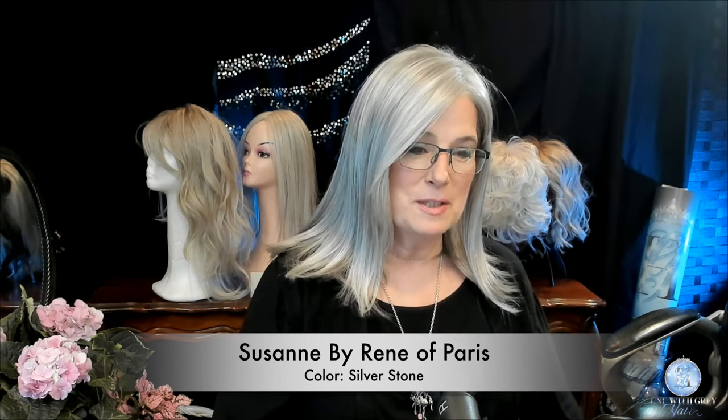Yesterday when I was looking for the wig that I wanted to review today, I came across this little gem being reviewed by Patty over at Patty's Pearls. Let's listen in for a moment while Patty talks a little bit about this particular wig.